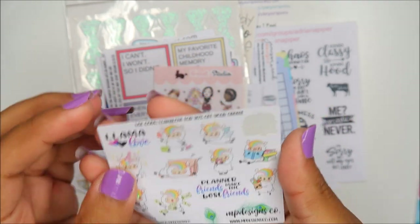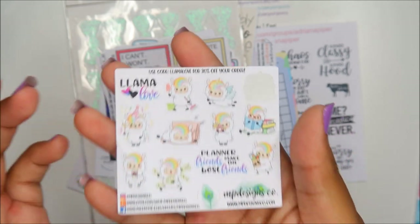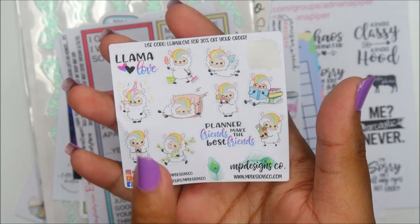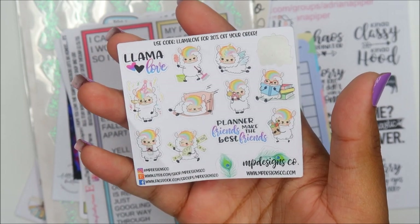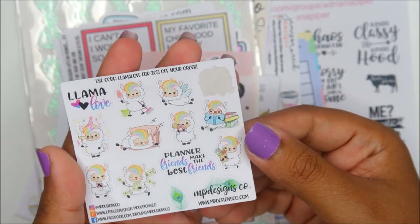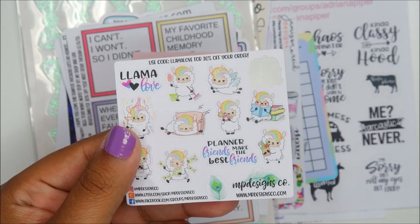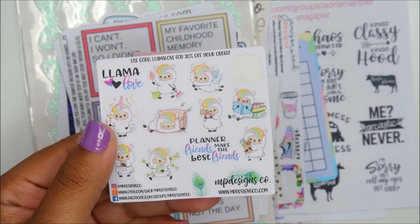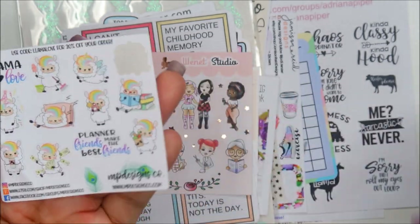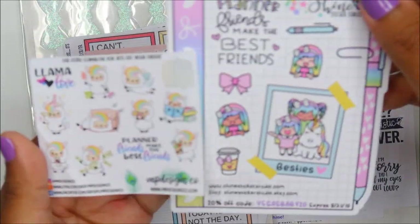It honestly looks like it could have been the Go Wild logo but maybe not. My memory card was full there for a second because all the Go Wild vlogs are still on this card. This is MP Designs Co, and I did go through the stickers first for once — I figured it'd make the video go faster. I didn't notice how cute these were.